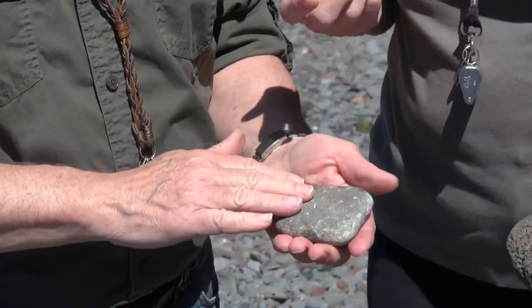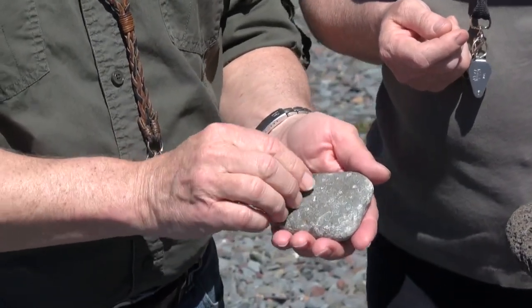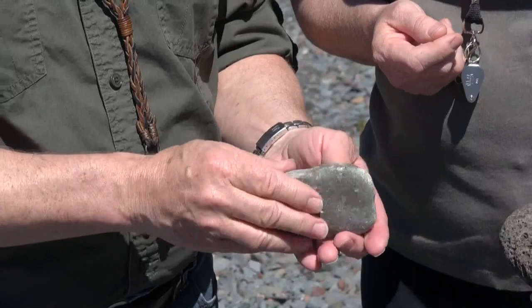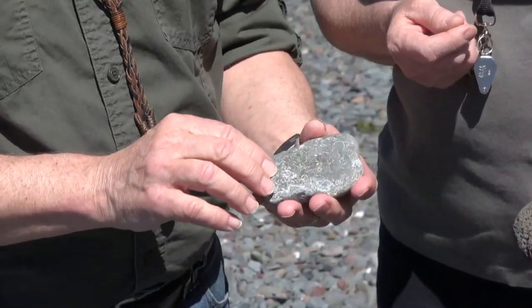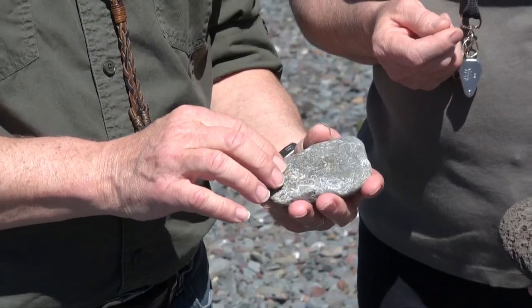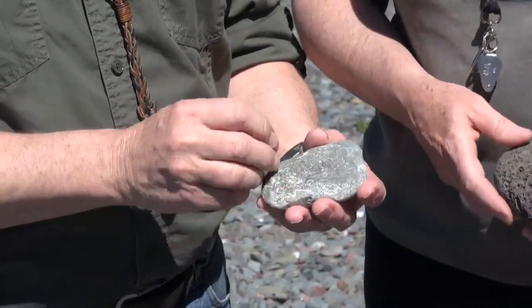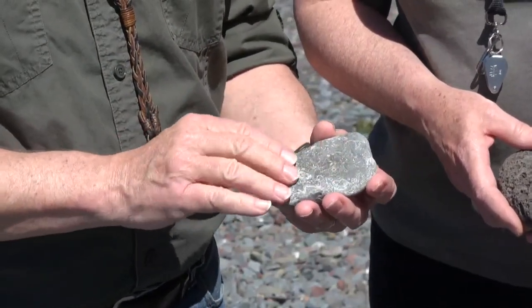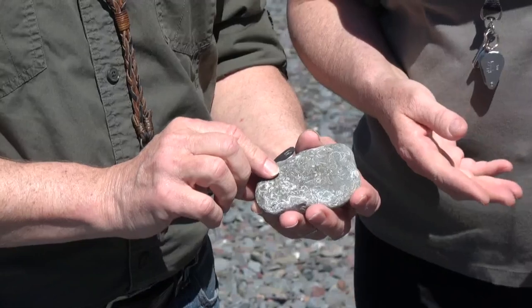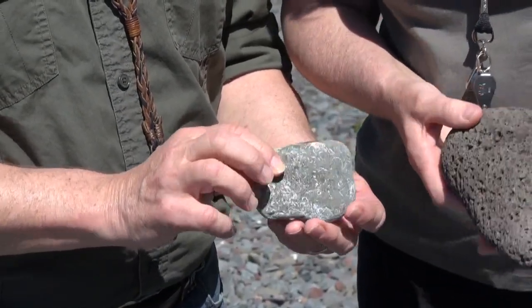If you put hydrochloric acid on this rock it would bubble and fizz — it's a neat reaction. It tells you that there's calcium carbonate in the rock. The calcium carbonate reacts with the hydrochloric acid to form carbonic acid, which bubbles off as CO2. It's released and nothing but water is left behind. Sometimes you can get a reaction with a concentrated vinegar solution as well.